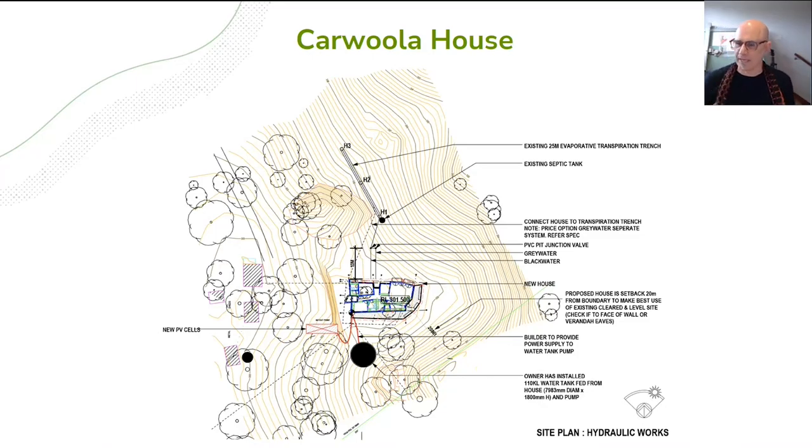This site, north up the page, is in the country. To the east there is a creek that runs through this part of the landscape, but it's also a fire source. So the fire brigade has requirements about where we can put a house, how far the house has to be from trees, and of course there's tree protection — what trees need to be protected.